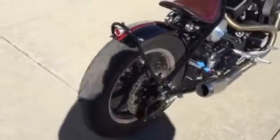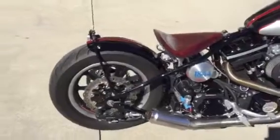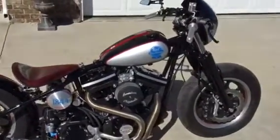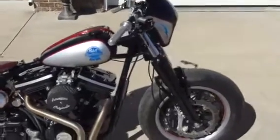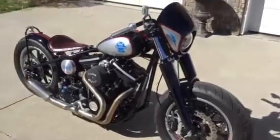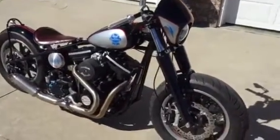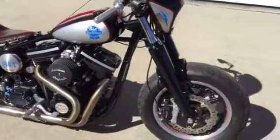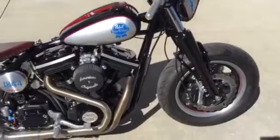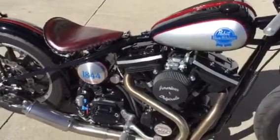This bike was originally, when it was commissioned by PBR, to be auctioned off to support disabled veterans. A fellow out in California won the bike at an auction and traded it in. This is an opportunity for someone to have just a one-of-one custom tribute bike. It's in perfect condition.